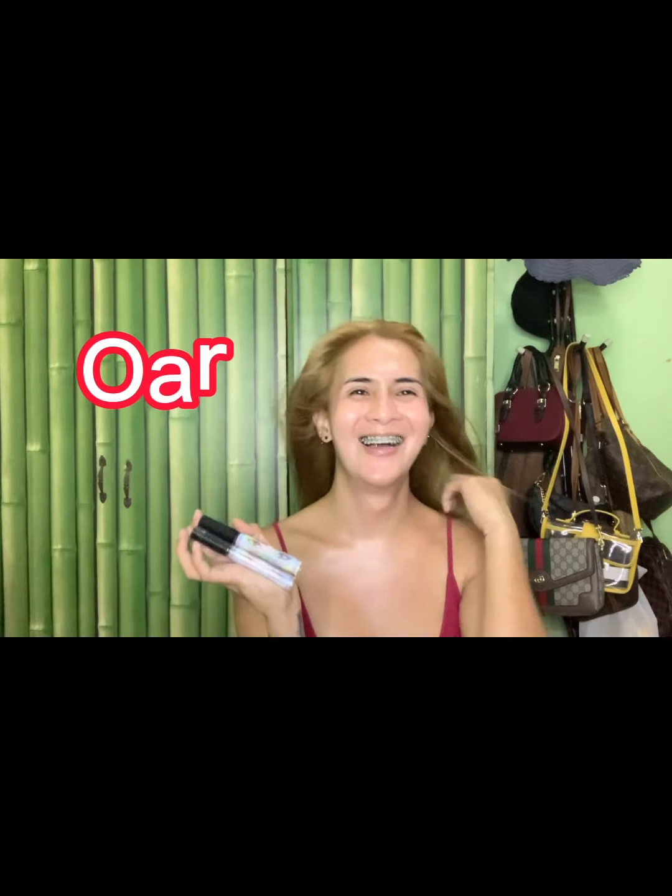So sisters, order this now — it's super effective! Again, this is Korean Eyelash and Eyebrow Grower, and it appears on your Facebook wall. How will you know if something works for you if you don't try it? So try it, sisters — I promise you won't regret it. In just 7 days, you'll see a bongga effect!